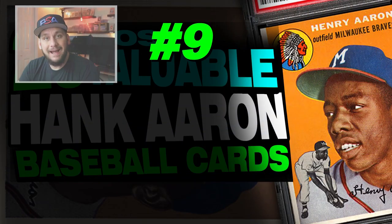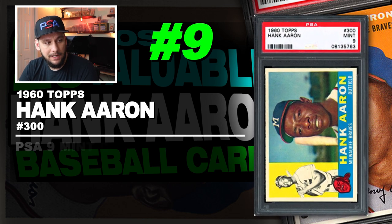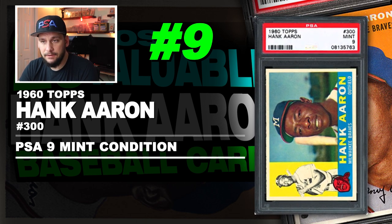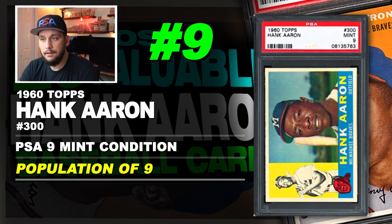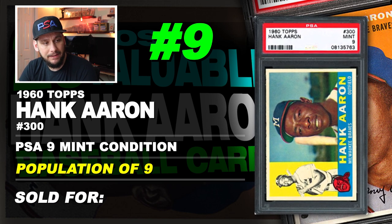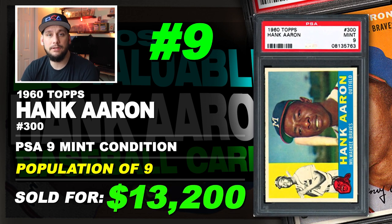Number 9 is a 1960 Topps Hank Aaron number 300, graded PSA 9 mint condition. Population of just 9 with none graded higher. Sold at auction in November of 2017 for $13,200.